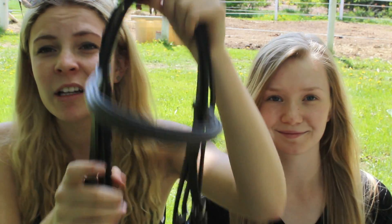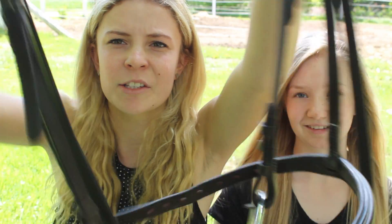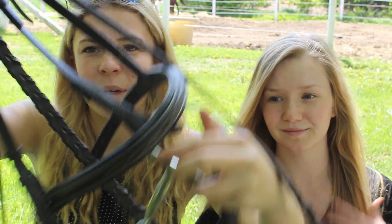I also got a bridle because unfortunately my other one didn't fit Luna's huge head. So I got a Connemara bridle — it's just a brown, nice, classic hunter-y bridle. I also got the same bit as Lauren and it fits really nicely.